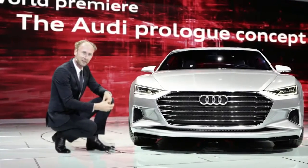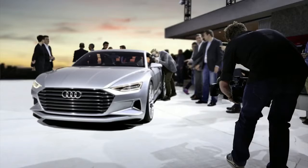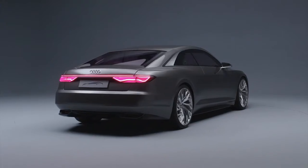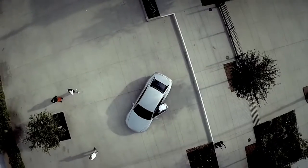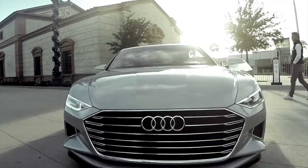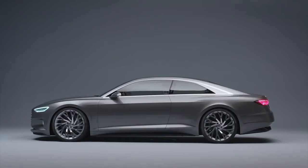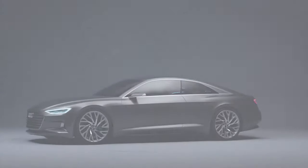The Audi prologue in 2014 was the starting signal. With it, elegance and sportiness came onto the road, making Vorsprung durch Technik visible. It was the beginning of a completely new design language. But let's start where every brilliant idea is born, on a blank sheet of paper.